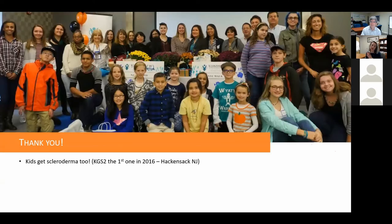Thank you — this is the Kids Get Scleroderma Too event, first held in 2016 in Hackensack, New Jersey. You may recognize your child in the picture! Now for questions: one question about how common severe Raynaud's is. All Raynaud's occurs in about 90% of kids. In my clinical practice, I would say about 20% have ongoing digital ulcers that require keeping adding different medicines.